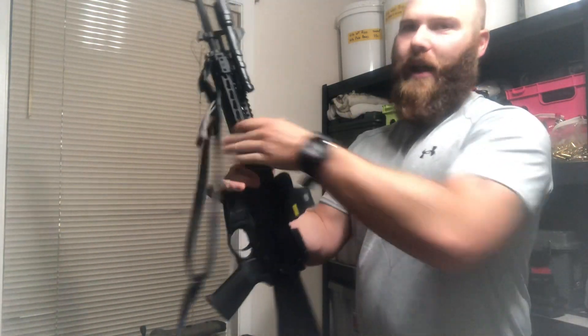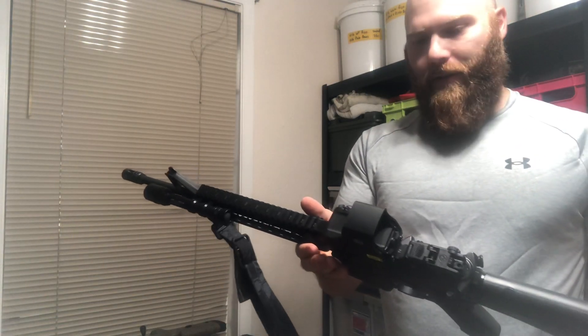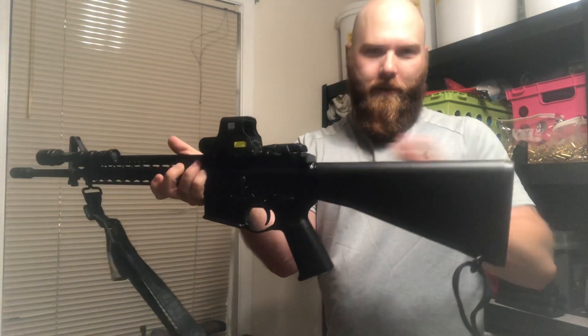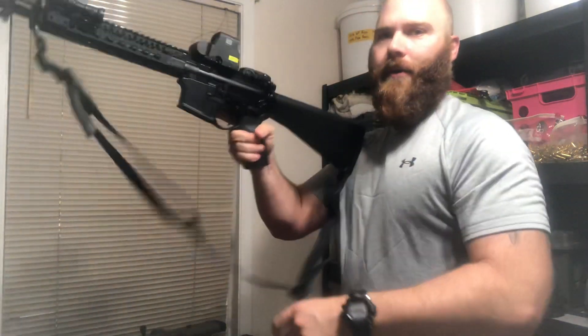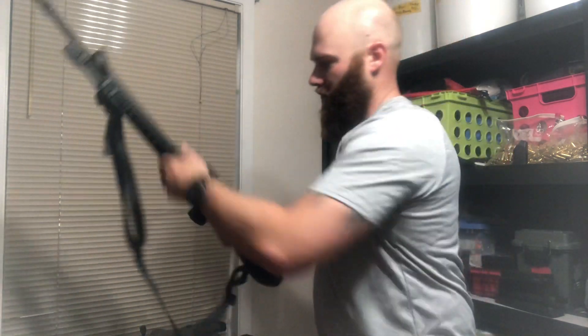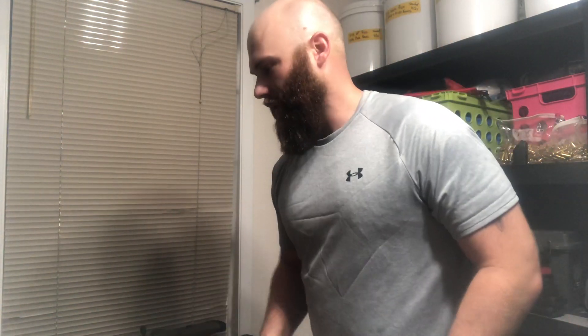It's got a sling that's easily adjustable and it's very light. It's a pencil barrel — one of the lightest ARs I've ever picked up and it shoots great. She loves it. My wife is 5'9 so that's why a full rifle-length stock fits her well. She loves shooting this thing. It doesn't kick hardly at all — not that .223s ever do — but she loves it.